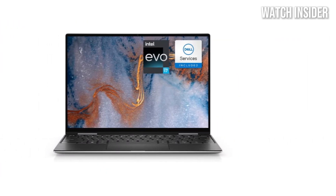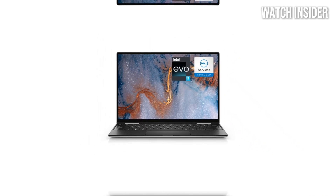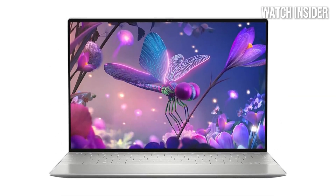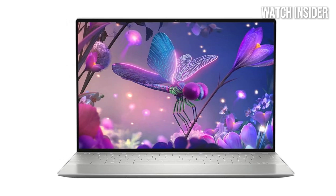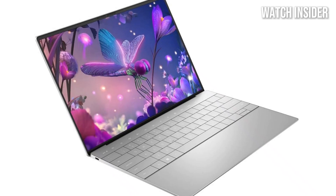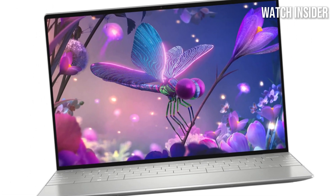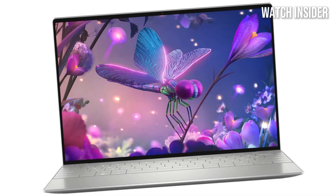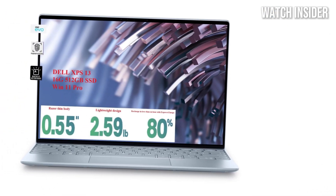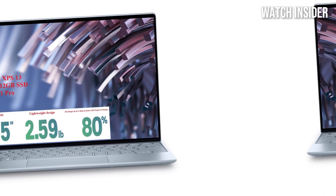Under the hood, the XPS 13 Plus is powered by the latest Intel processors, providing a significant boost in performance and efficiency. Whether you're running multiple applications, engaging in resource-intensive tasks, or just browsing the web, the laptop handles it all with ease. The inclusion of up to 32GB of RAM and lightning-fast SSD storage further enhances its capability, ensuring quick load times and smooth multitasking.